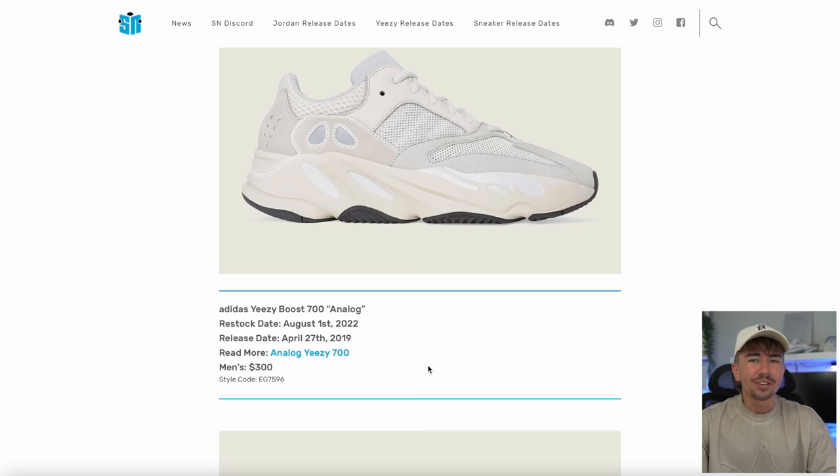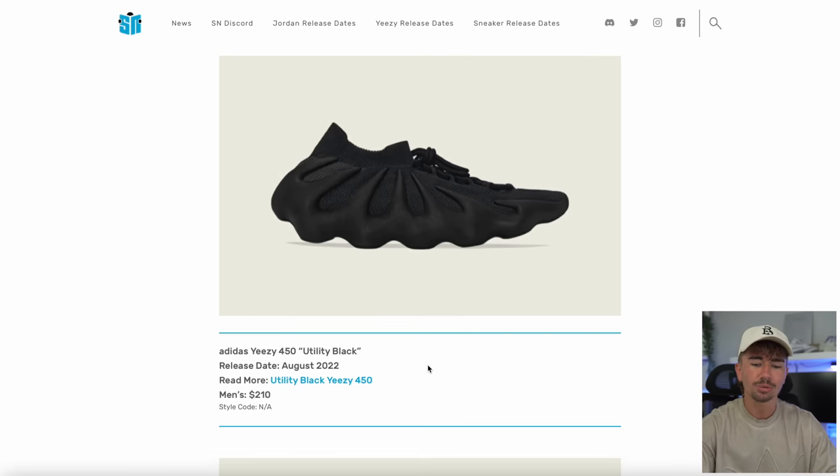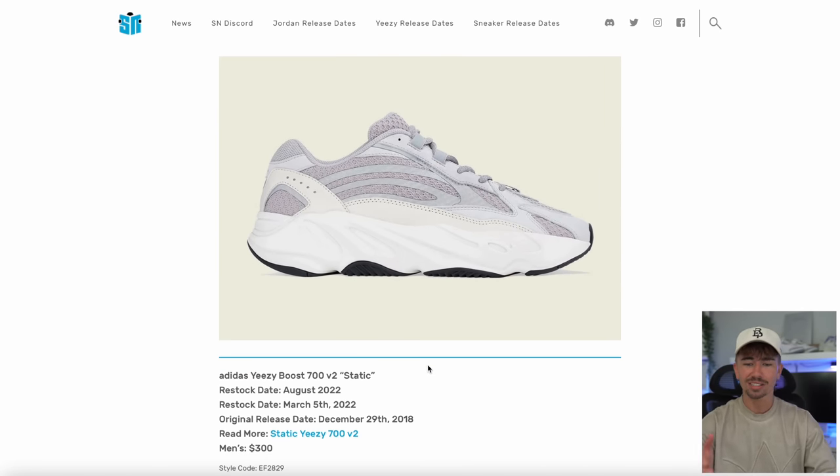Apparently we're getting a restock of the Analog Yeezy 700. If you're not the biggest fan of the crazy 700 V1 colorways they've been dropping recently, maybe this is more your style. We're also getting a restock — or technically new release — of the Utility. If you need a black pair of 450s, that's apparently happening on Yeezy Day. A restock of the Foam Runner Sand — I thought we were supposed to get it this month, but maybe they're saving it for Yeezy Day. And we're getting a restock of the Static 700s.